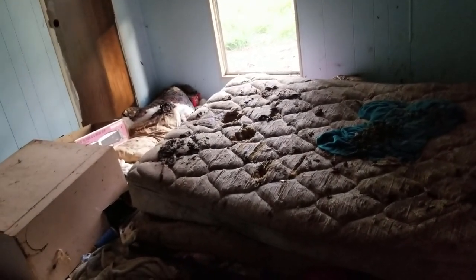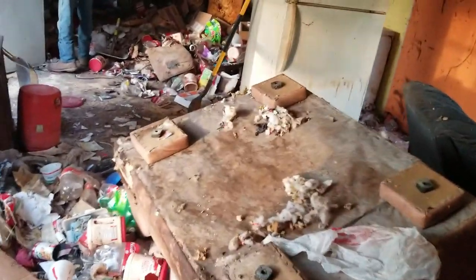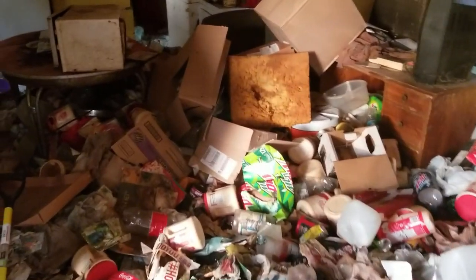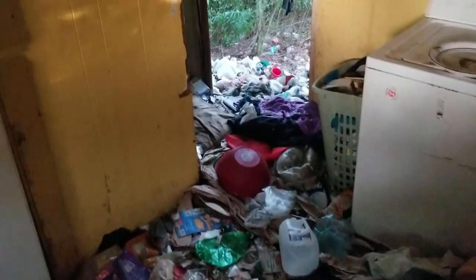This is Leftovers Junk Hauling and Waste Disposal, and we are on an eviction cleanup. I wanted to give a look at the inside before and after. We have some people that got evicted and they left everything here. As you can see, it's pretty bad shape but all this has got to go. We do eviction cleanups and junk hauling — we have 20 and 30 yard dumpsters — but this is a job someone called us out for so we're gonna make it happen.